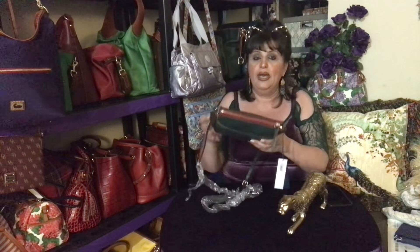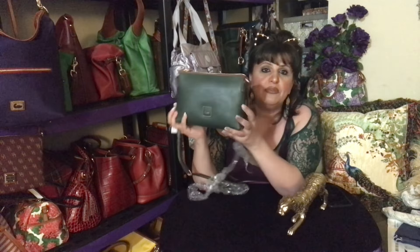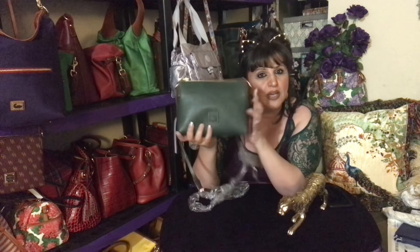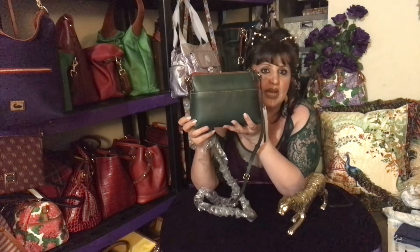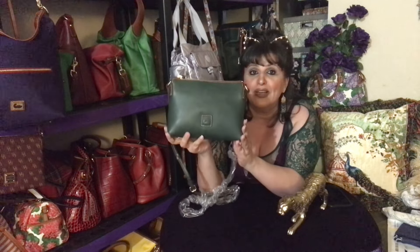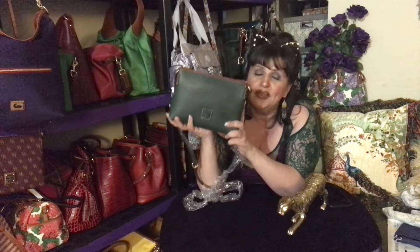I haven't decided yet whether to keep this for myself — I want to see how many people are interested in being gifted it. If I don't get a lot of interest since it's a smaller bag, I might cut the straps off and keep it as a carryall. This would be a fantastic wallet — you guys know I love to use my smaller bags as wallets, like my Lexies and all those little ones. This is a tiny one, but the price is right.